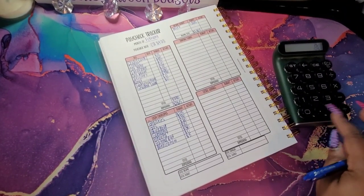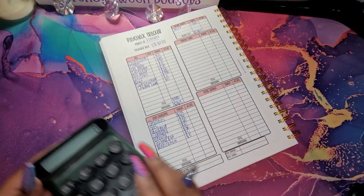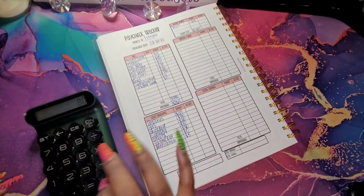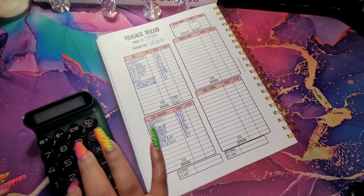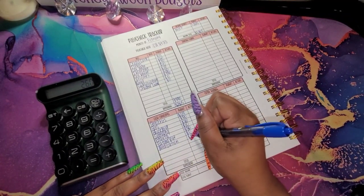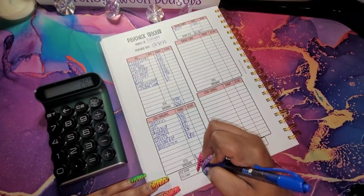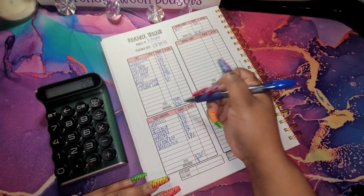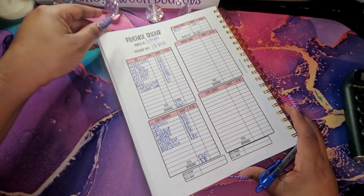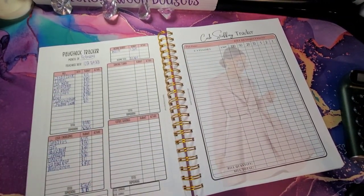Let's get that added up: $115 plus $80, $20, $10, $30, and $5. That gives us $265, and that $265 from this $265 leaves zero. So the next thing I will do is move over to my cash stuffing tracker, get these categories filled in, and I will be right back.